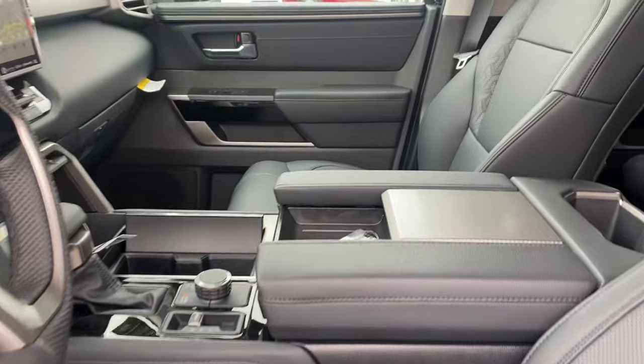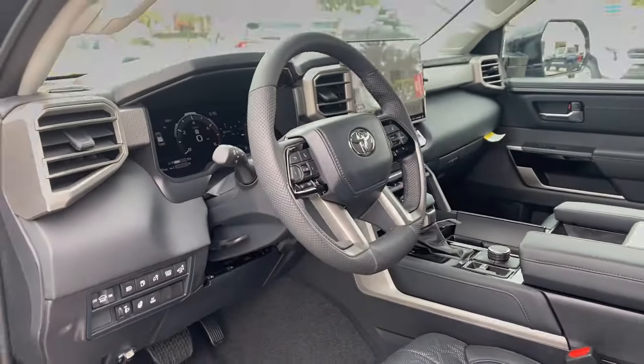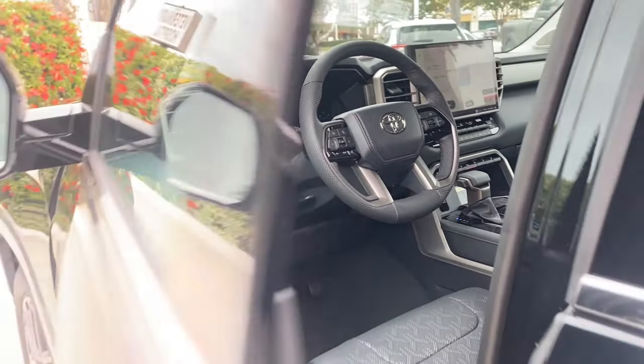You'll feel relaxed and secure on every journey in this well-built Sequoia, and our team will see that you receive an outstanding customer service experience. Why not treat yourself to a test drive today?